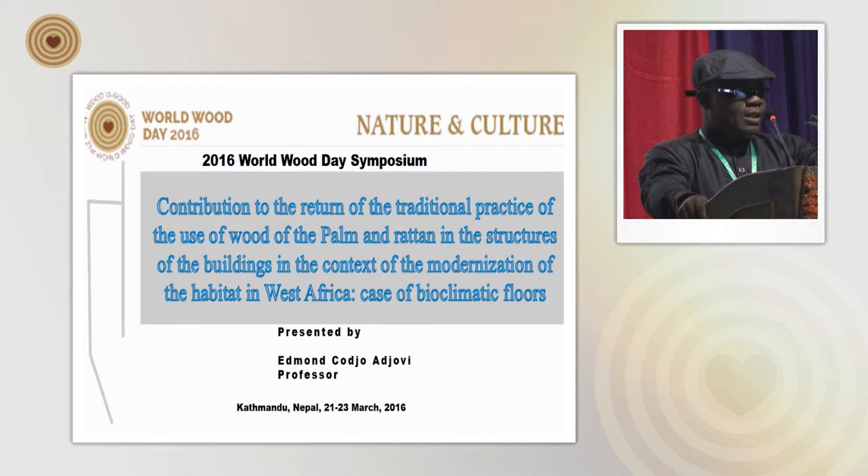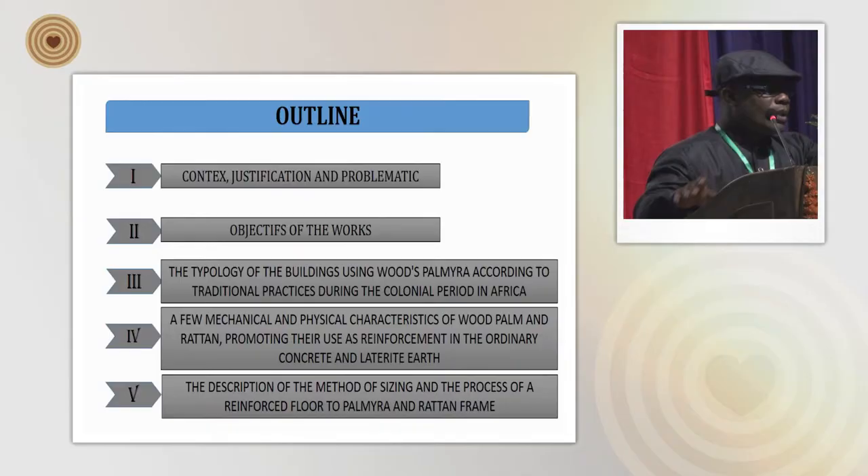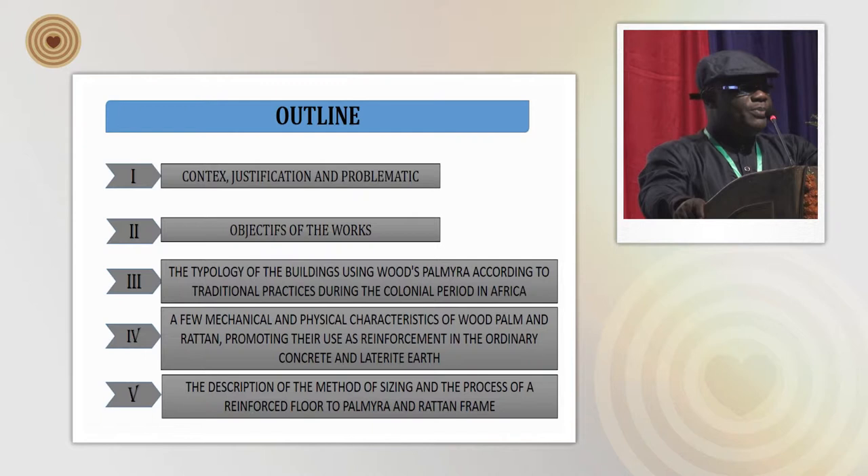The research work is underway to achieve full-scale implementation. It is an opportunity to tell the participants of this symposium that we are looking for research funding for the main projects. This communication will be presented according to the plan below.